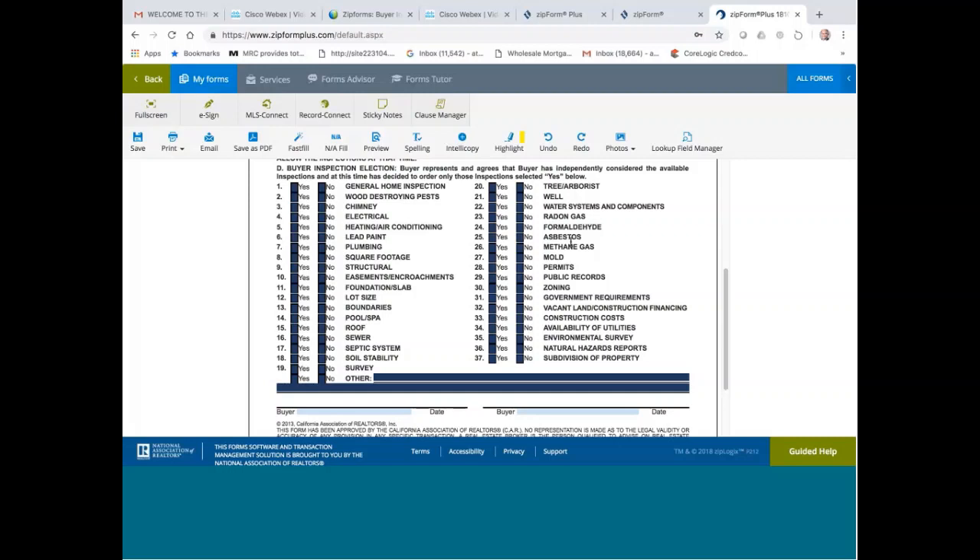Asbestos — if your property has asbestos, like in a popcorn ceiling, sometimes it contains asbestos. You should always recommend that the buyer do asbestos testing in that case. There are companies out there that can do the testing for you.